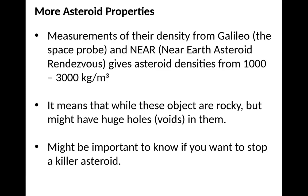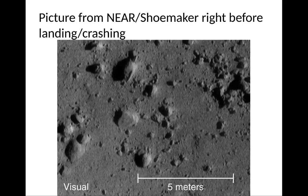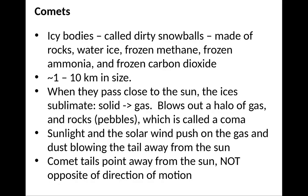This is important if you ever want to stop a killer asteroid. Because it has huge holes in it, you might want to think about different ways of stopping it than, say, sending a nuclear bomb to it. Here's a picture from NEAR Shoemaker — the probe was actually sent to this asteroid, and it crashed into it so that the orbiting spacecraft could examine material thrown out.